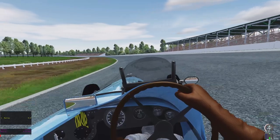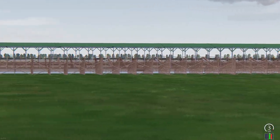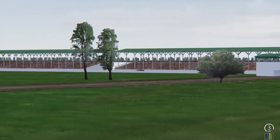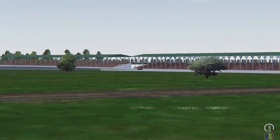And once they get some AI, I'll definitely post some videos. This is an external view — this is the Duesenberg, an external view of the 1916 Duesenberg taking laps around the same 1930s Indianapolis Motor Speedway. Just a quick highlight there.